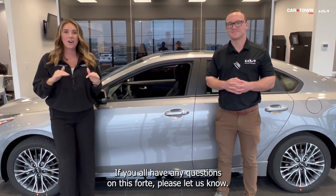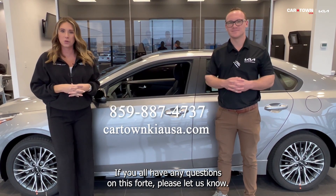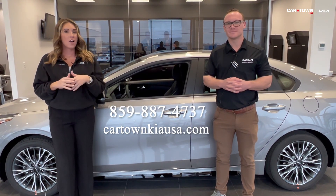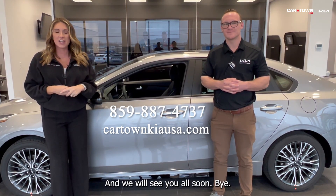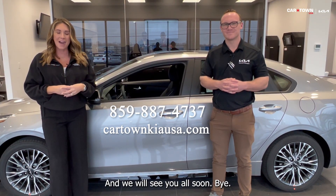If you all have any questions on this Forte, please let us know. All of our contact info is listed right here. Thanks to all so much for watching, and we will see you all soon. Bye!